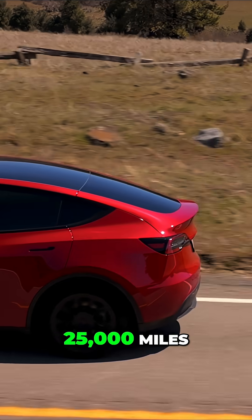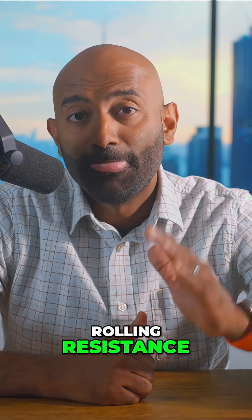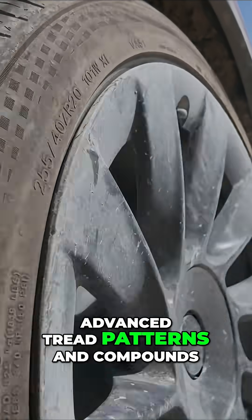After 18 months and 25,000 miles in our testing, we recorded a 15-mile increase in range on a full charge thanks to their lower rolling resistance, and a 3-decibel drop in cabin noise, and excellent traction and performance thanks to their advanced tread patterns and compounds.